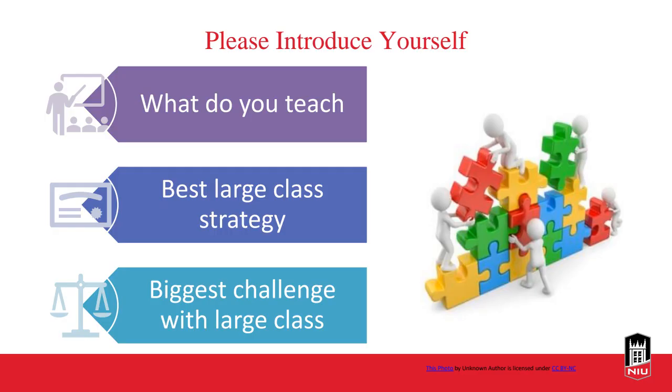We've already introduced ourselves. What do you teach mainly? Do you have a best large class strategy you want to share? And what is your biggest challenge with large classes? Go ahead and share that in the chat, and I'll give you a couple of minutes to do that.